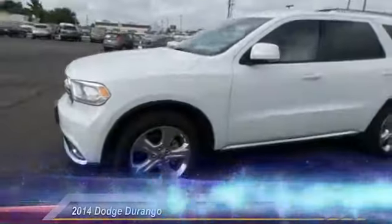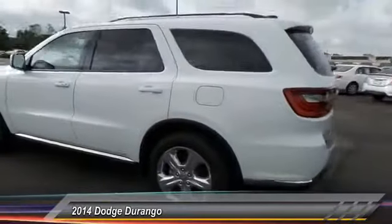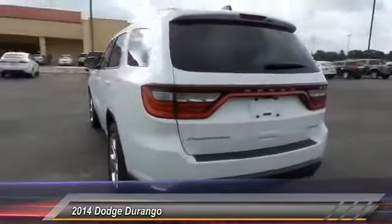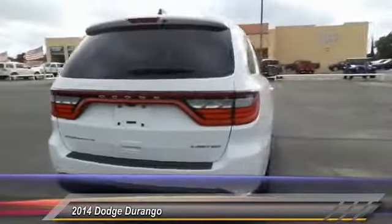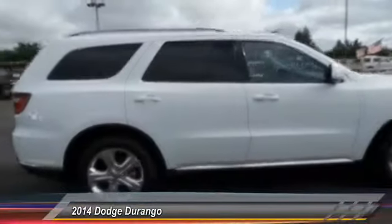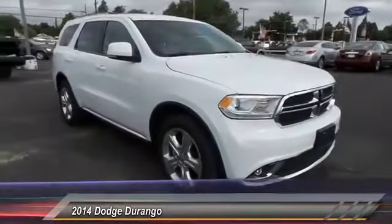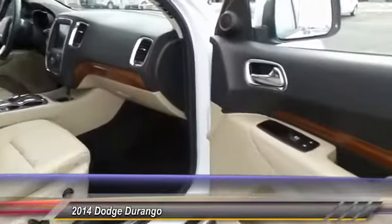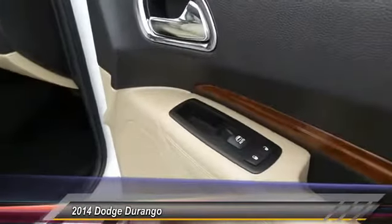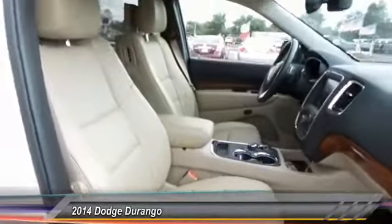The 2014 Dodge Durango. The Durango allows you and your family to travel in style and comfort while towing your camper or boat. It offers more interior room and towing capability than most midsize SUVs and has an available third row of seating. Underneath are sturdy body-on-frame mechanicals and the option for a powerful V8 engine. This vehicle has less than 25,000 miles.